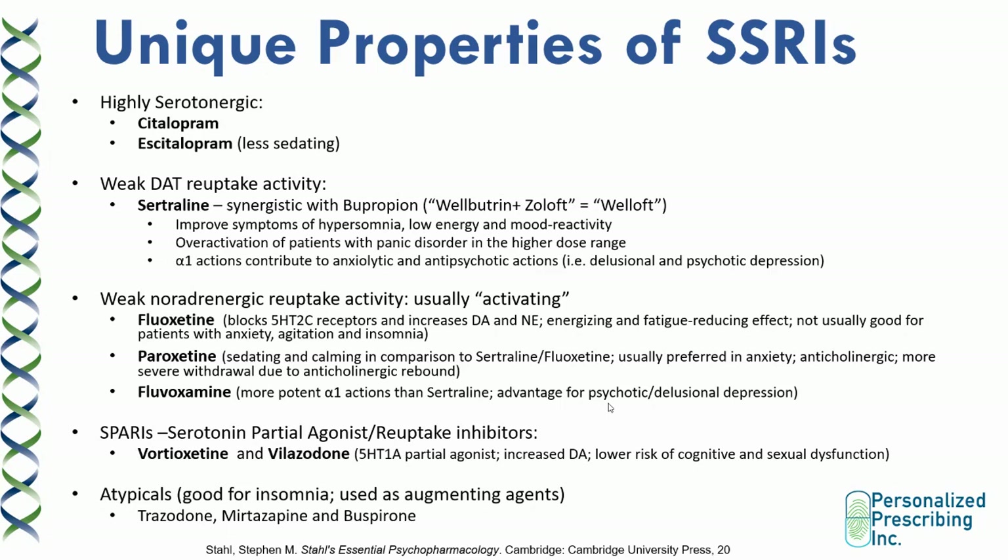You also have other SSRIs known as serotonin partial agonist reuptake inhibitors. That includes vortioxetine and vilazodone, which are partial agonists at the 5-HT1A serotonin receptor. Through their partial agonist activities, these drugs can also increase dopamine levels. For those reasons, they have lower risk of cognitive side effects and sexual dysfunction.